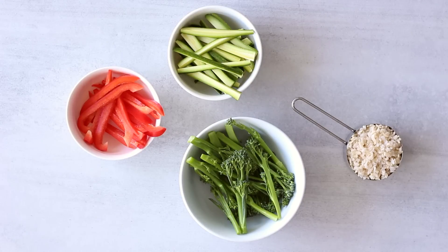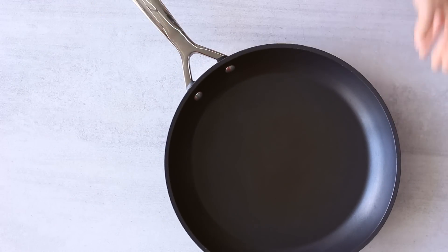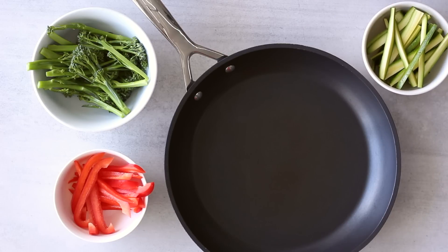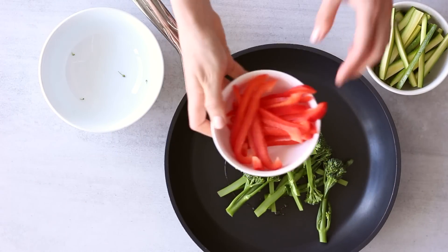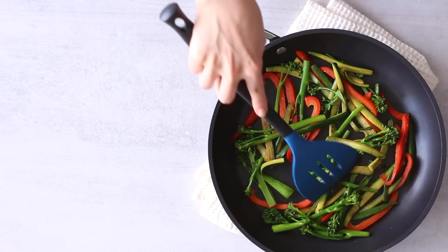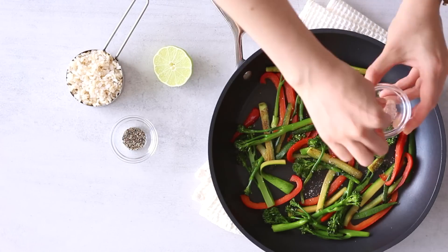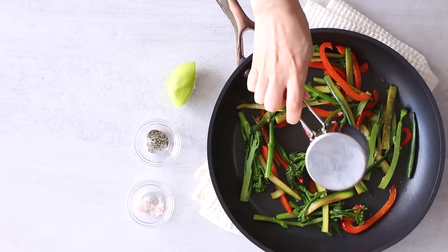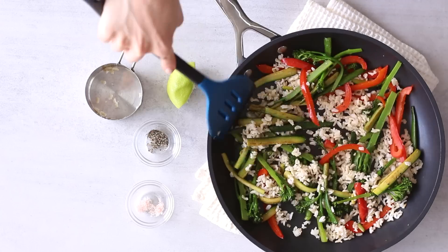Tonight dinner is going to be really simple and quick because after a busy day I'm often tired and don't feel like making anything fancy. I've sliced up a few vegetables and I'm making a quick stir fry. I'm adding one teaspoon of macadamia nut oil to a pan, then adding long-stem broccoli sliced lengthways so it cooks quicker, along with red bell pepper and zucchini. I'll toss that around in the frying pan for a few minutes, then season with sea salt, black pepper, and a squeeze of lime juice, and add half a cup of cooked brown rice.